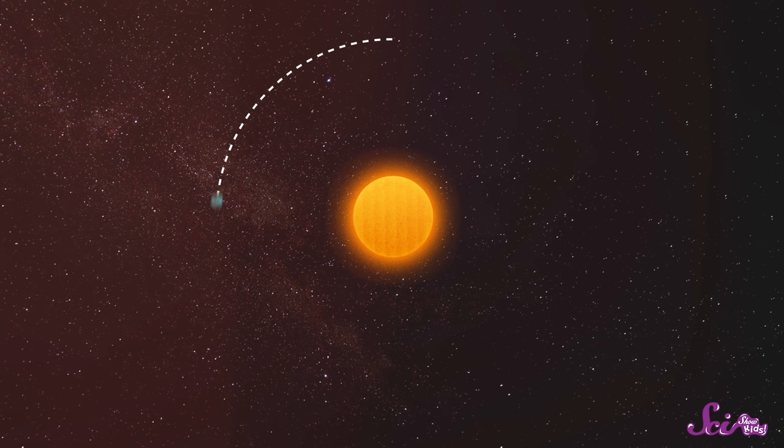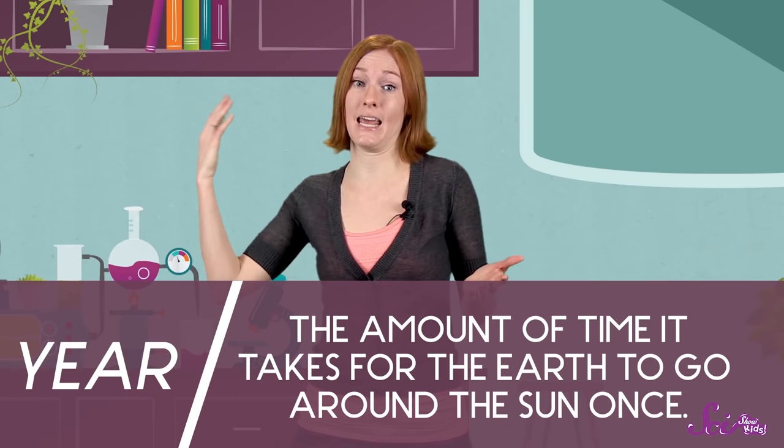Our tilted planet travels around the Sun, completing one full trip all the way around every year. That's what a year is — the time it takes for the Earth to go around the Sun once. And depending on where the Earth is in its journey around the Sun, our exposure to sunlight changes. That means the seasons change.